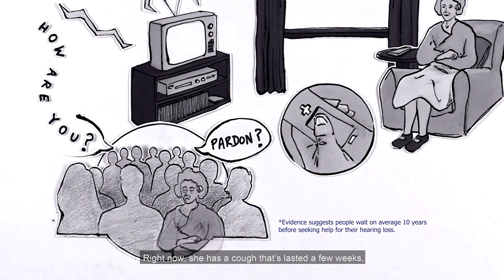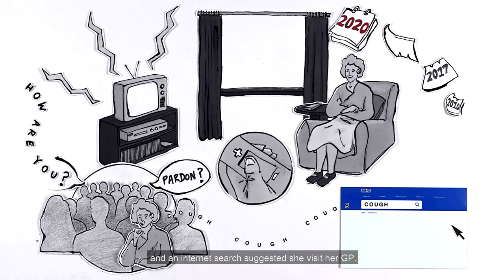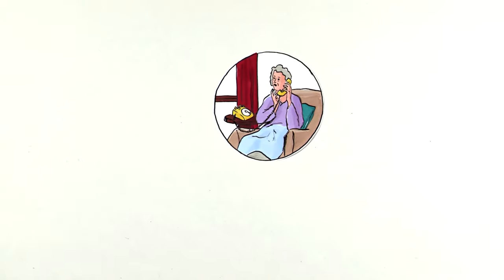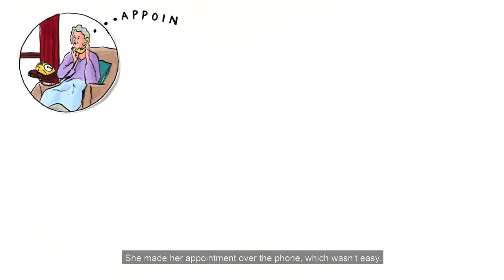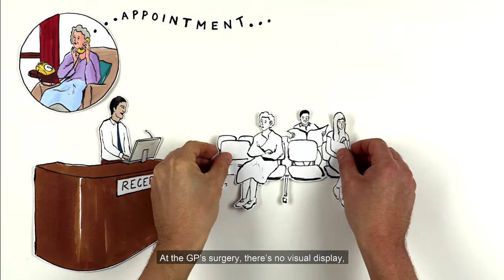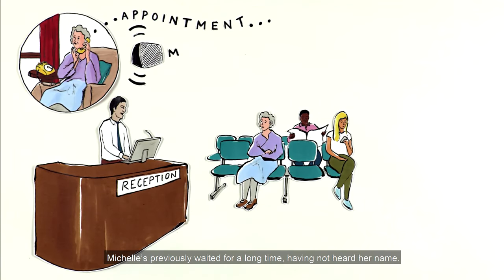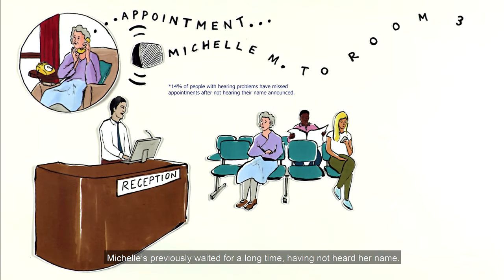Right now, she has a cough that's lasted a few weeks and an internet search suggested she visit her GP. She made her appointment over the phone, which wasn't easy. At the GP's surgery, there's no visual display. Michelle's previously waited for a long time, having not heard her name.